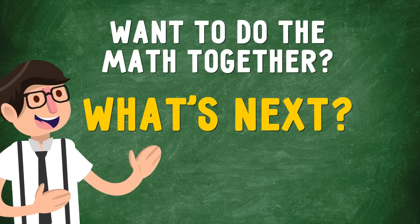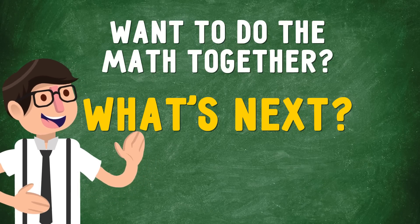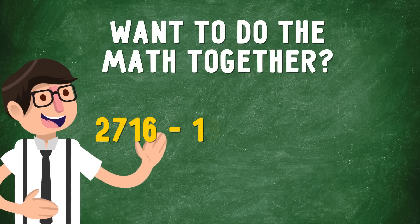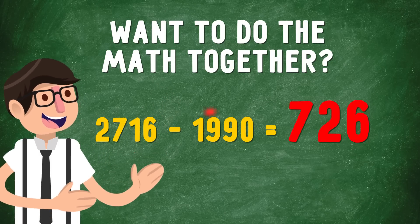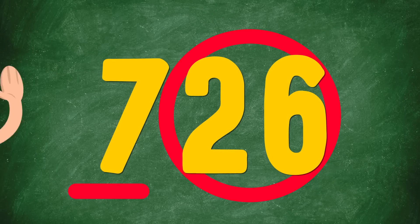What's next? Subtract the year of my birth from the result. I definitely need a calculator for this one. 2,716 minus 1990 equals 726. Wow! I picked the number 7 and I'm 26. That's right!